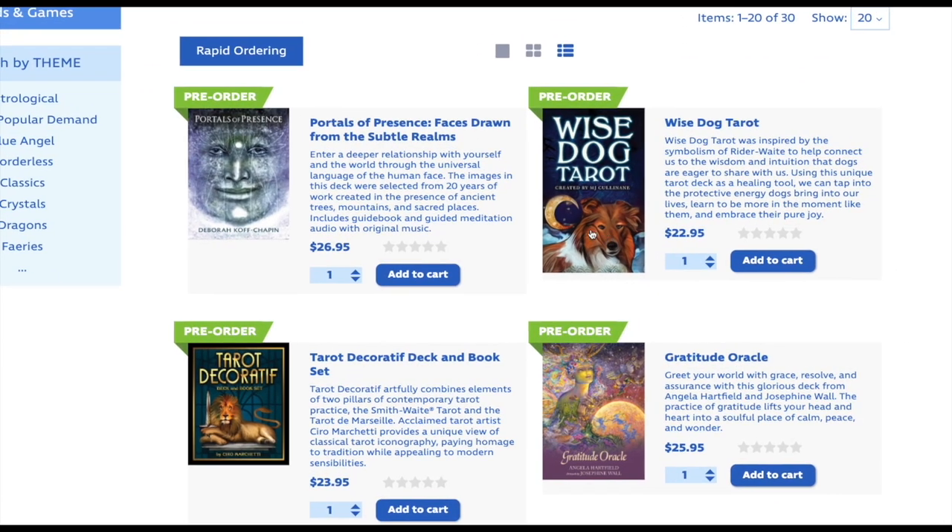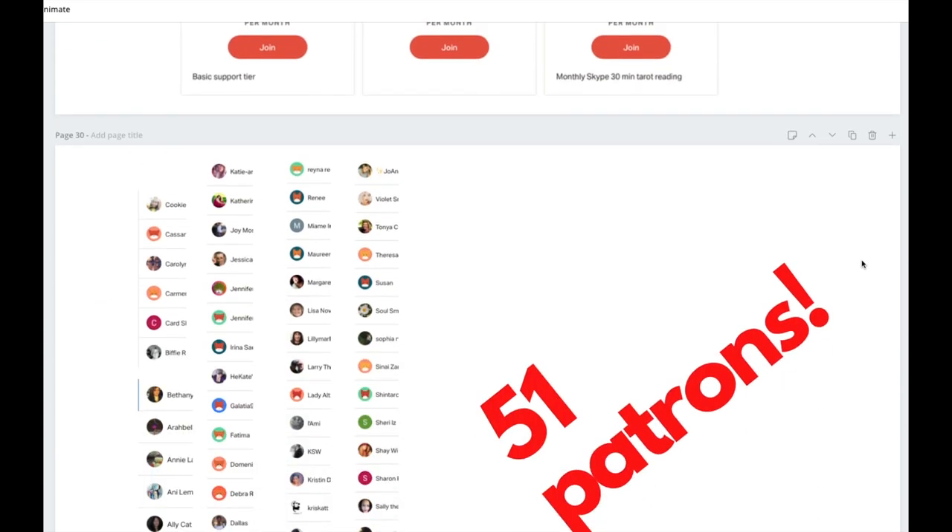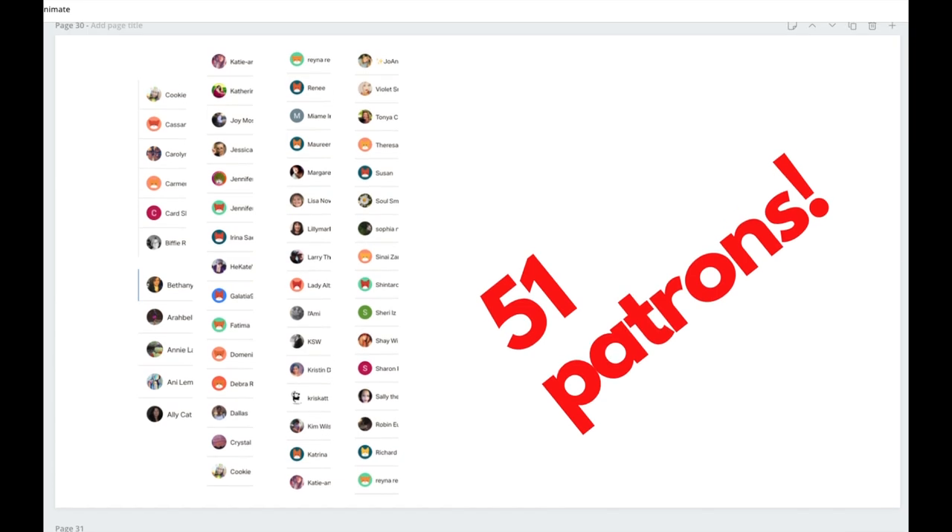And that is Tarot News for February. If you have liked this video, please hit that like button. The rumors are true — did you know I had a Patreon? A Patreon is where you can support me. If you like the work I do, if you like the things you see on the channel, consider supporting me. 51 patrons — thank you so much for all of your support. Everybody on screen is a Patreon supporter. I cannot tell you how much your support means to me.